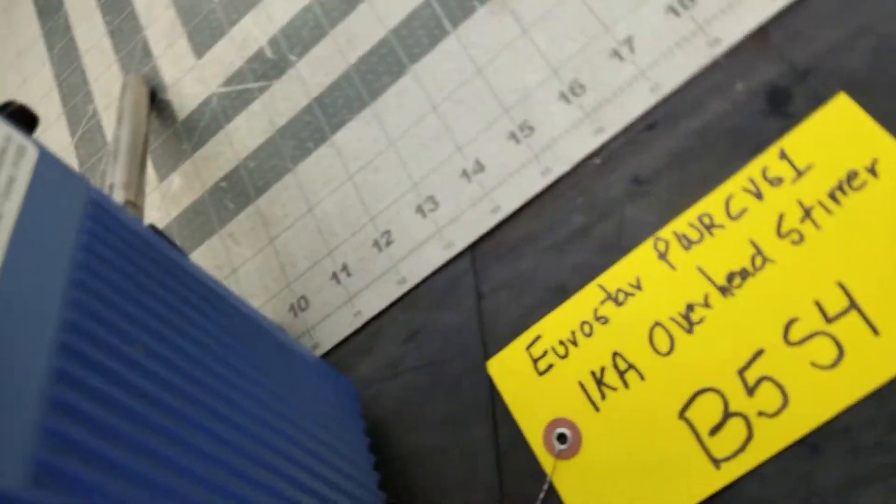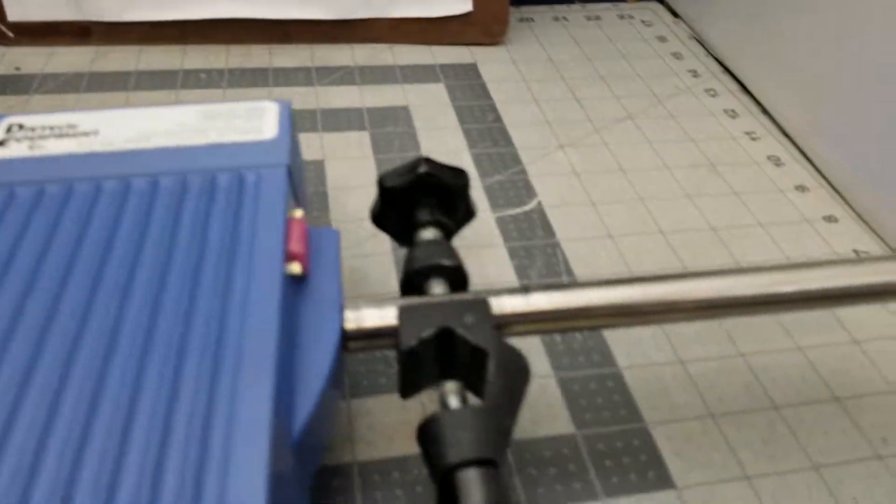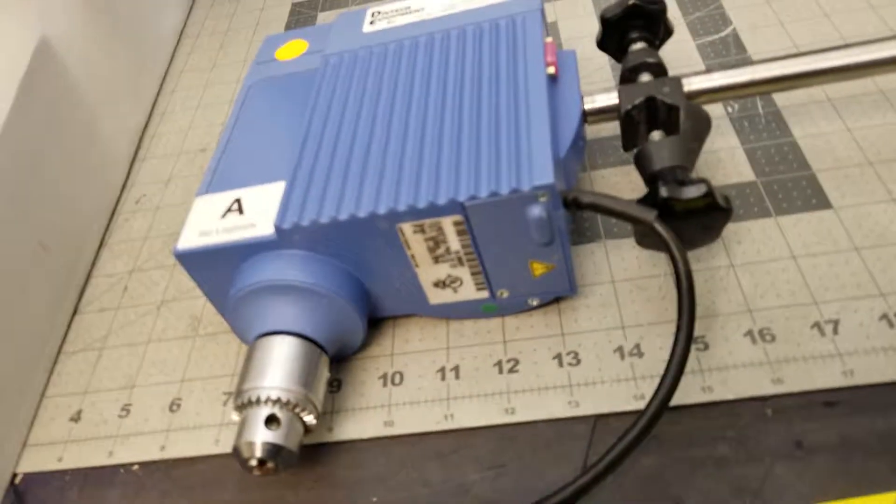This is what the item is. There are individual pictures also. Good luck bidding. Thank you.